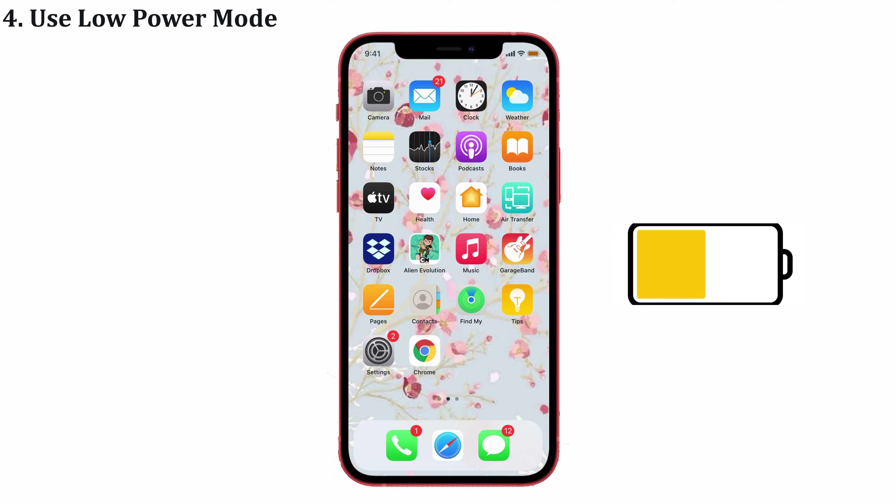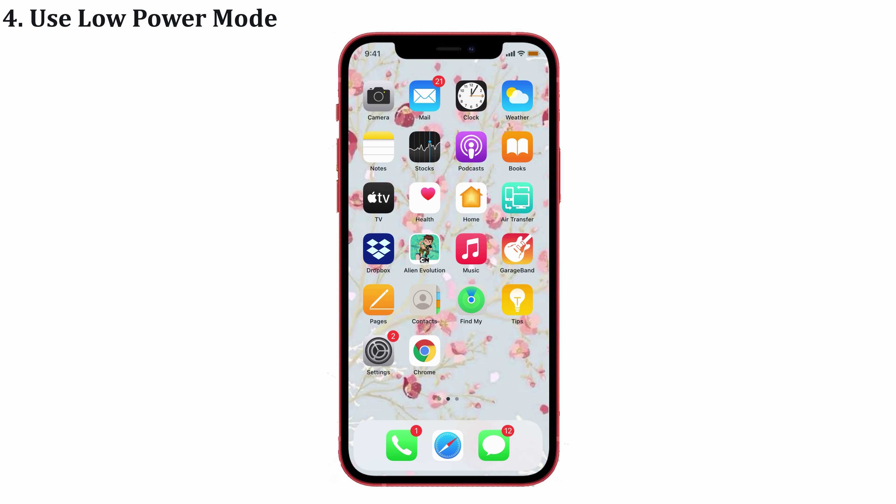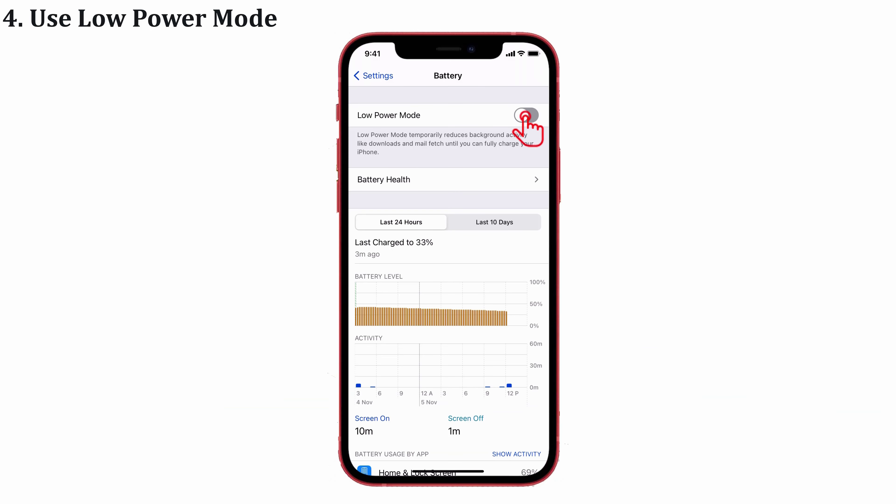For example, when you're using apps or other activities like mail fetching, auto download, or other updates, it will overheat your iPhone. So for that, launch Settings, tap on Battery, and toggle on Low Power Mode. That's it.